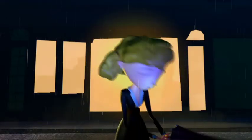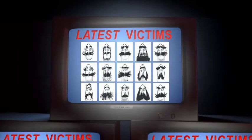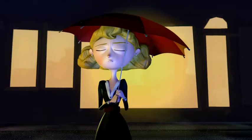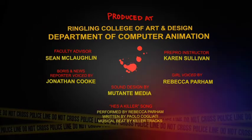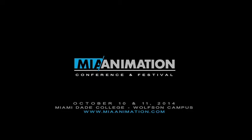We interrupt this program to bring you breaking news. The taxi killer has struck again, killing yet another poor taxi driver. The victims have all been foreign drivers with thick accents and large amounts of facial hair. The murder weapon has been revealed to be an umbrella in each case. How strange. Taxi! Stop, stop, stop, stop, stop — and then you die! Yeah! Die!